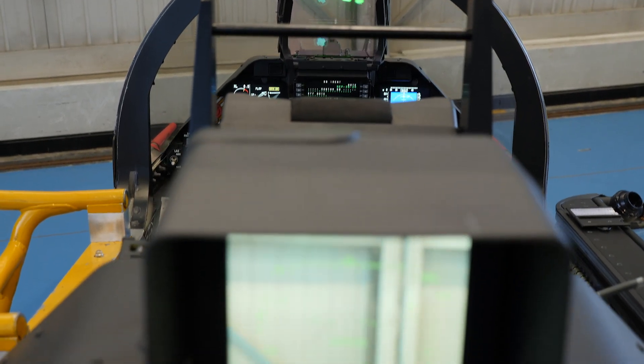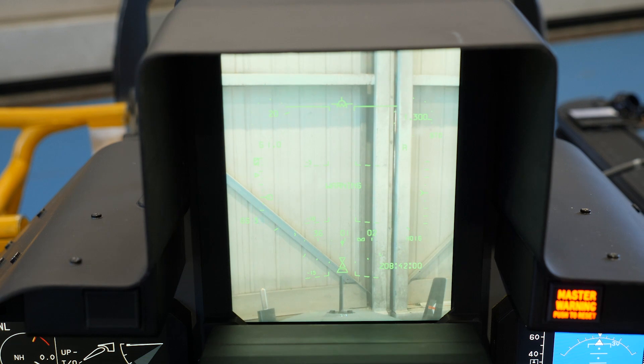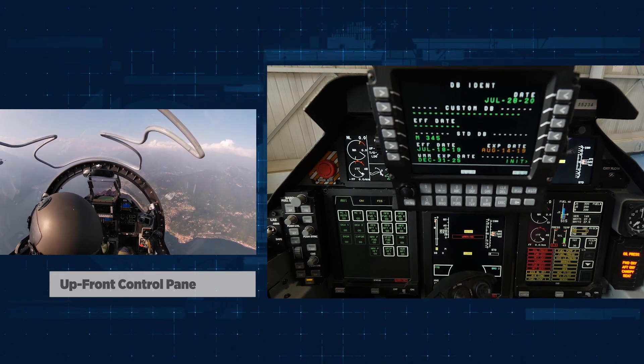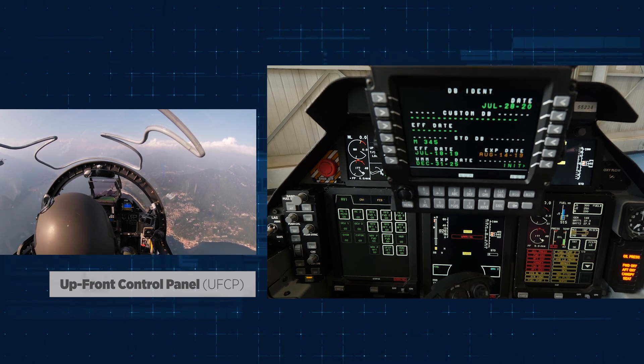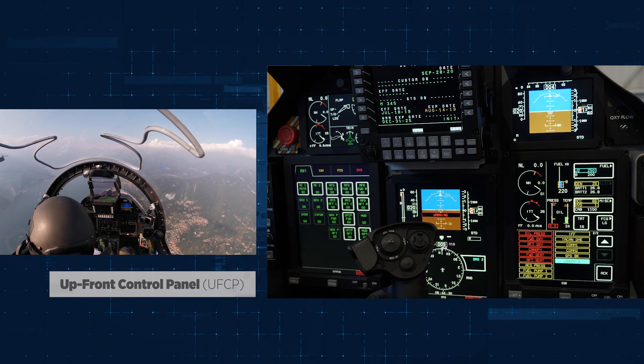So that both the instructor and the student in front have the same presentations. Both cockpits have got the up-front control panel through which both student and instructor can manage 100% of the avionics functions available in the aircraft.